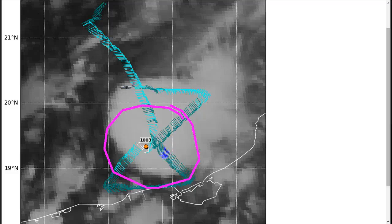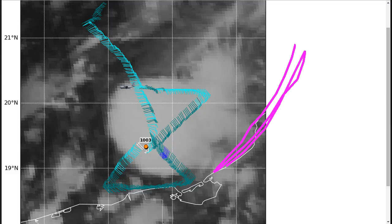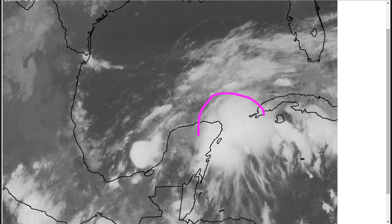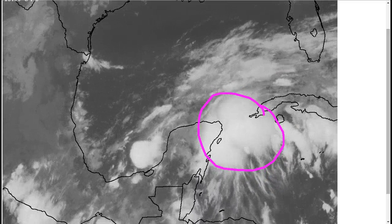In other words, the pressure doesn't fall very quickly toward the center, which indicates a broad, lackluster circulation, although it is closed. This is moving east slowly toward the Yucatan coastline, and there's the potential for this to bring tropical storm force winds with it, so there are warnings up all along this coastline. Looking at the satellite, there's still clearly wind shear out of the west as upper clouds race from that direction.